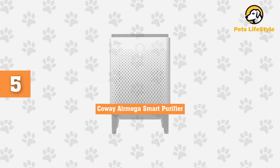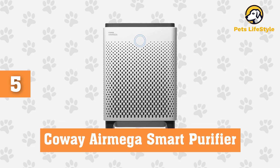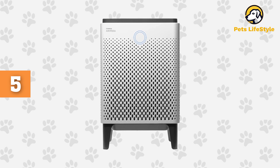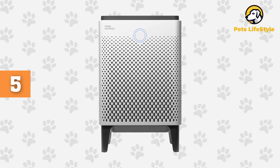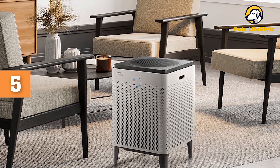Number 5: Kaui Air Mega Smart Purifier. Offering the largest room coverage of any air purifier that we tested, the Kaui Air Mega 400 is designed to purify the air for a whopping 1,560 square feet of room space.